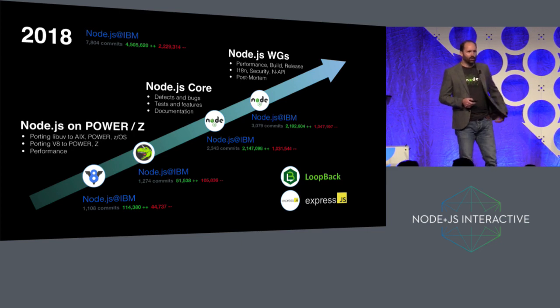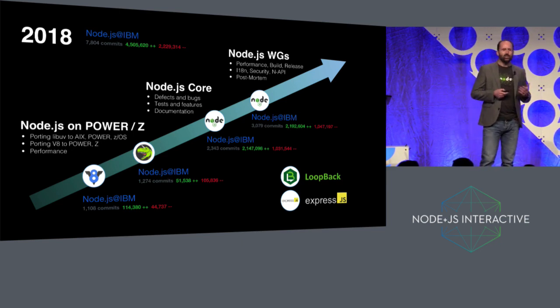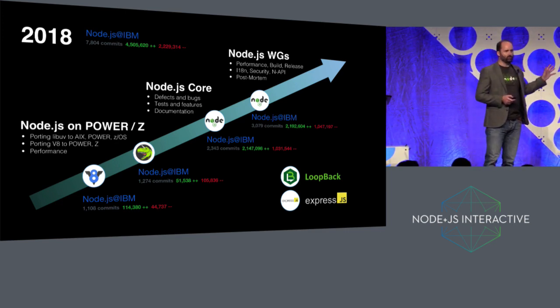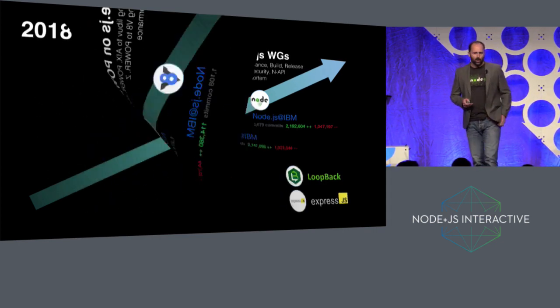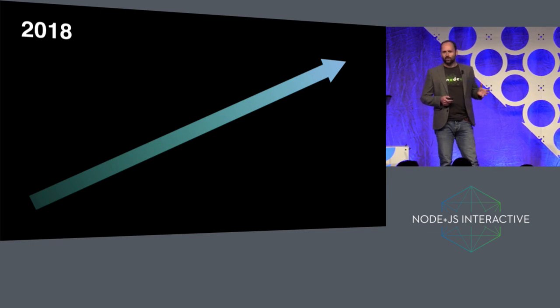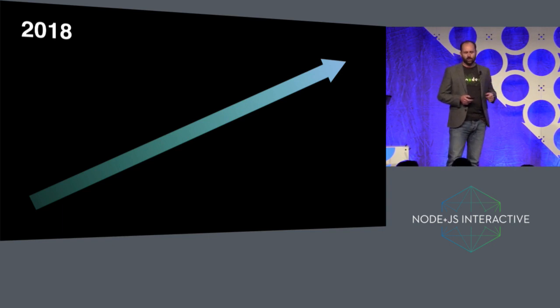But 2018 has very much represented a shift in our focus. None of this work is going away — everybody that's been working on these parts of Node Core are continuing to do so. But at the start of 2018, we started to look at whether there were other areas we could start to invest and help in, and those have largely been around building cloud native APIs at scale.